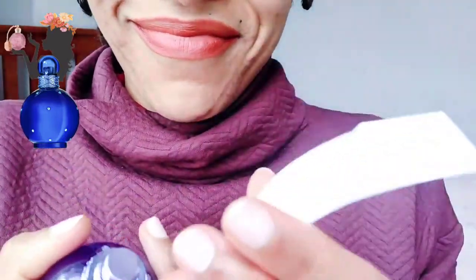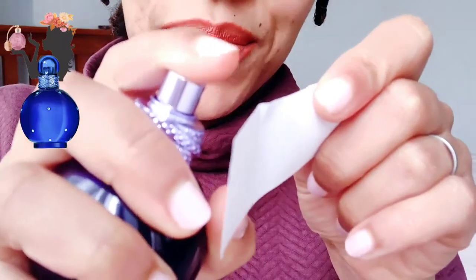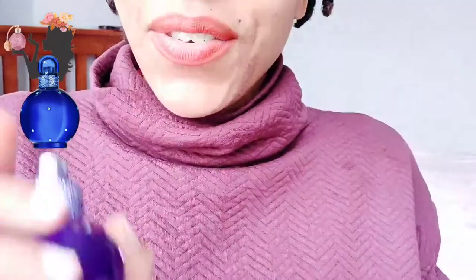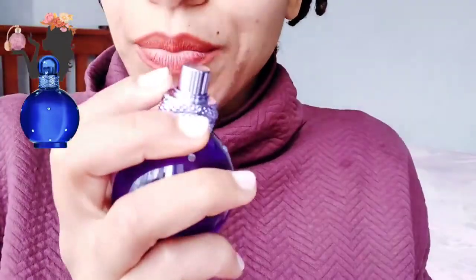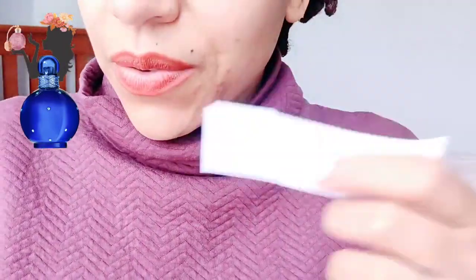Let's try some of this. Okay, the atomizer is quite hard to control for something so small. Let's see what we've got.